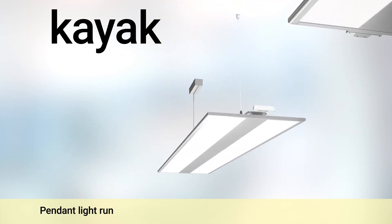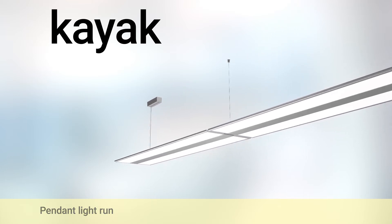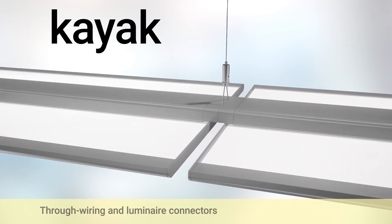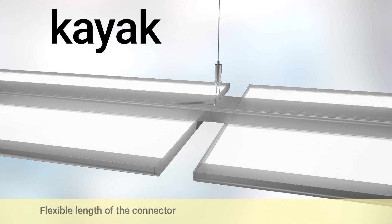According to your needs, your office lighting can be easily expanded. The solution by Regulux is also available as a suspended light run, ready to install, including through wiring and with adjustable luminaire connectors.